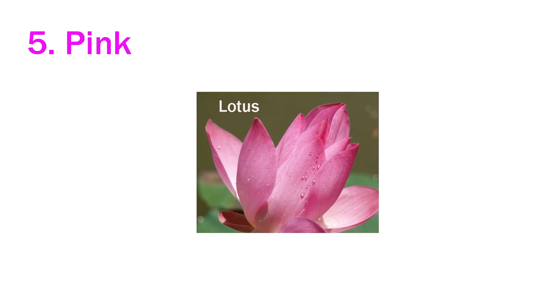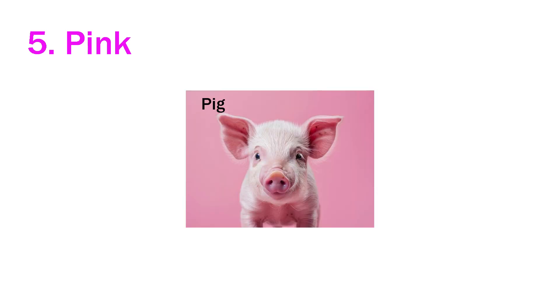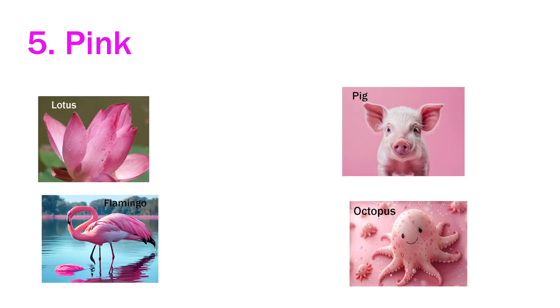Fifth is pink. Lotus is pink. Flamingo is pink. Pig is pink in color. And octopus is also pink. Lotus, flamingo, pig and octopus are all pink in color.